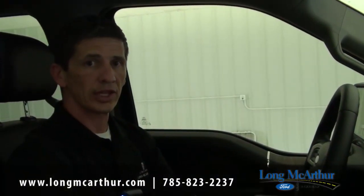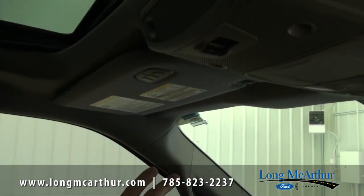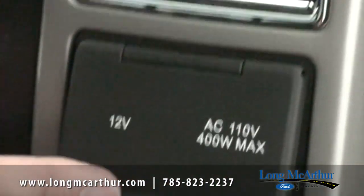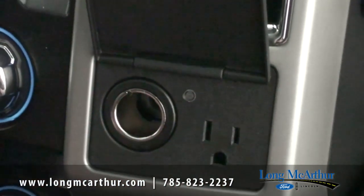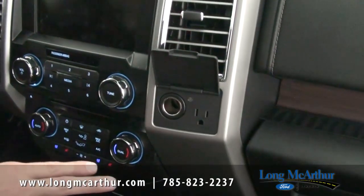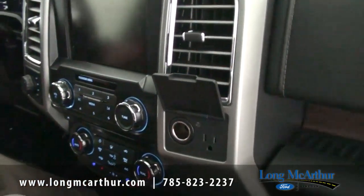Also standard on the mid-level 501A: you get garage door openers for up to three different doors — great if you have a two-car garage. And a feature I really like that we order often on XLTs but is standard here is the 110-volt outlet, along with a power point. It's great for kids with cell phones, laptops, or anything you need plugged in while driving.